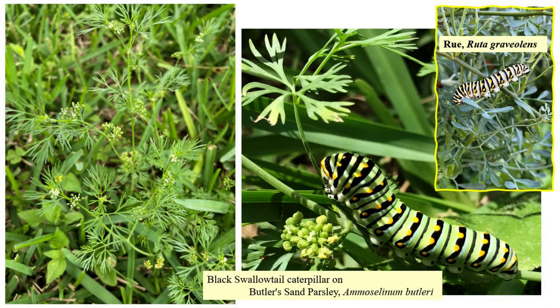Other black swallowtail larval food sources, if you experiment with growing vegetables, are parsley, carrots, and members of the Rutaceae family like the herb rue — pictured on the top right of the slide with a late-stage black swallowtail caterpillar.